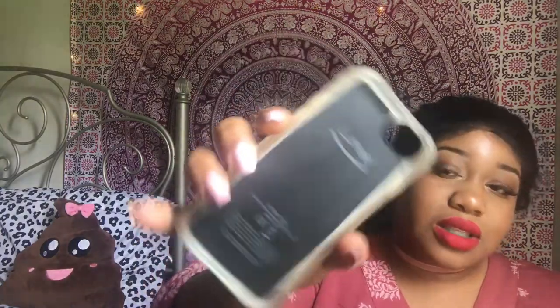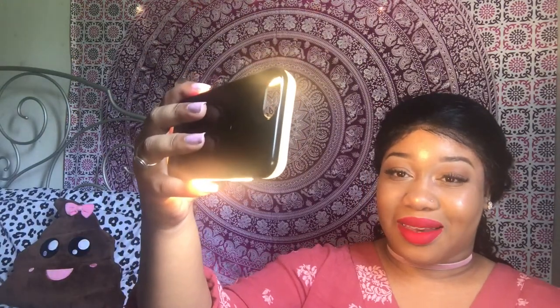This is the black Lumi 2 — they have the original Lumi and this is the Lumi 2. This one fits the 6/6S and the 7. The difference between the Lumi 2 and the original Lumi is these flexible sides, and they moved the button from the bottom to the top. I love this case — it obviously gives you light. My phone's not in there right now, but it helps me find stuff at night or just light up the way. The battery life is amazing — I don't think I've charged this in like a month.